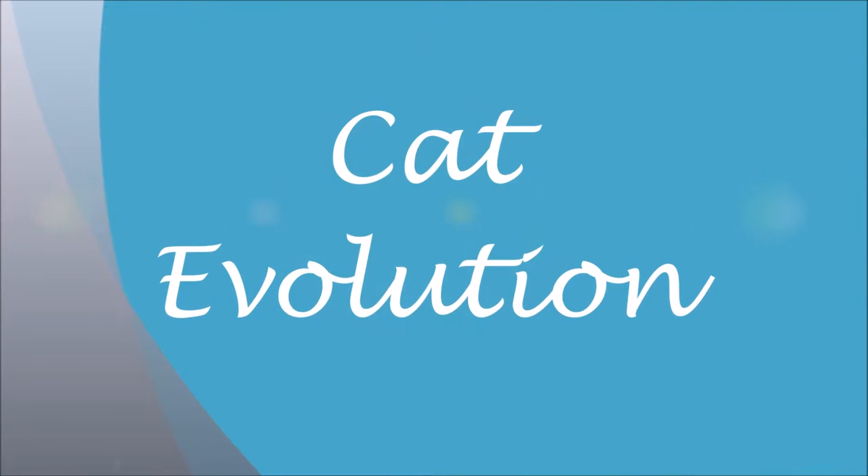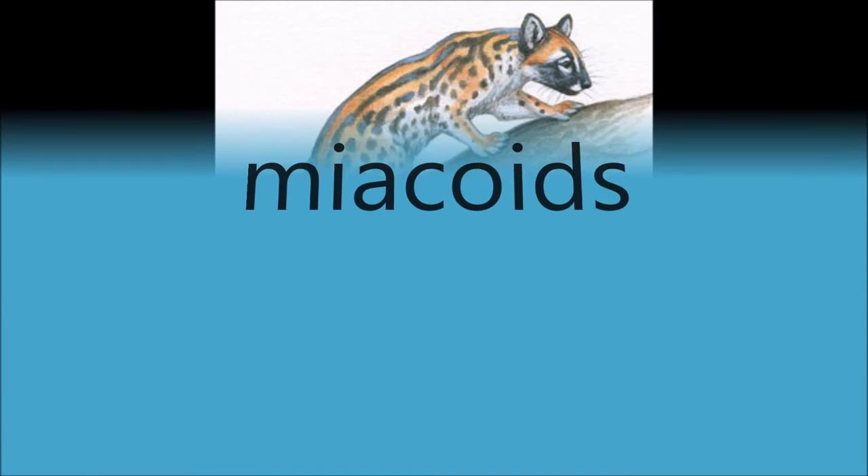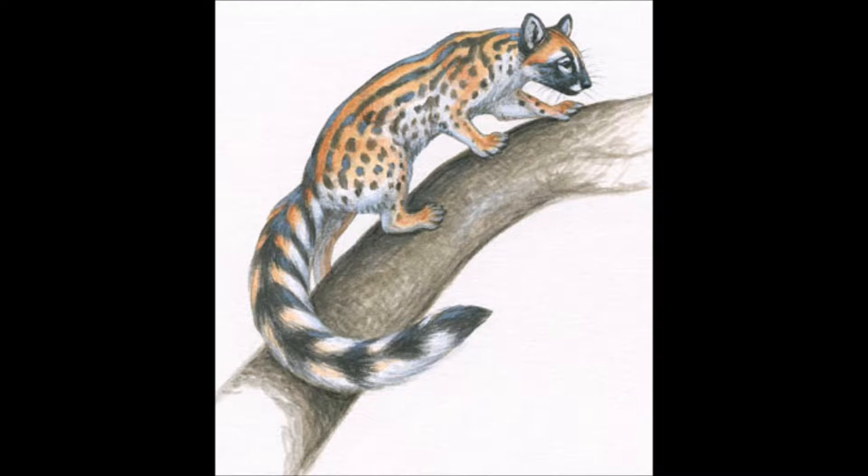Hi, I'm Michael, and I'm going to teach you about the evolution of the modern-day cat. Meet the cat's oldest ancestor, the Miacoid. The Miacoid lived an estimated 42 million years ago.